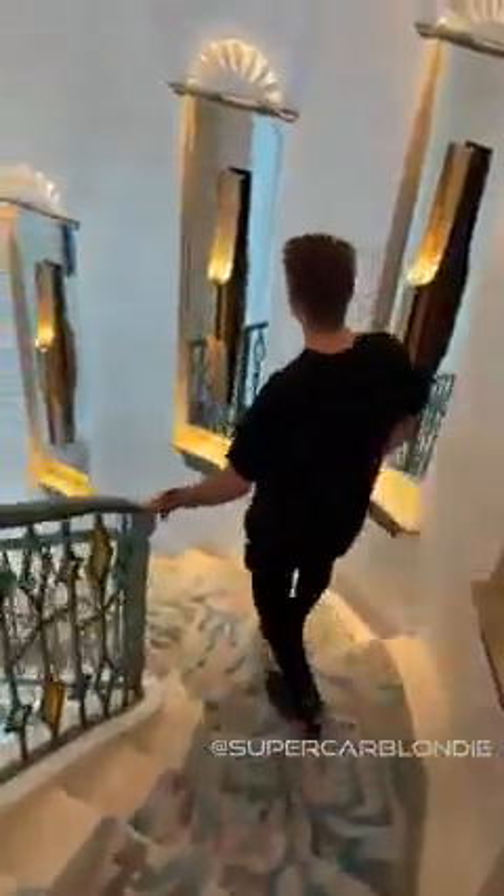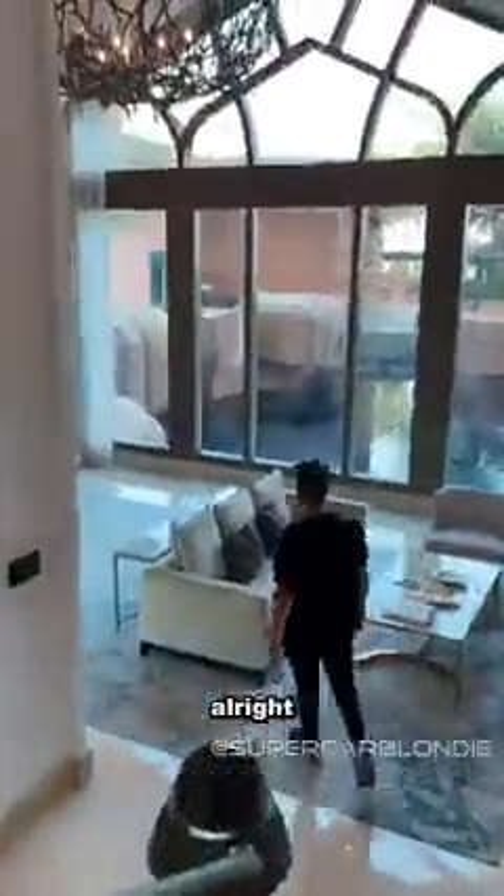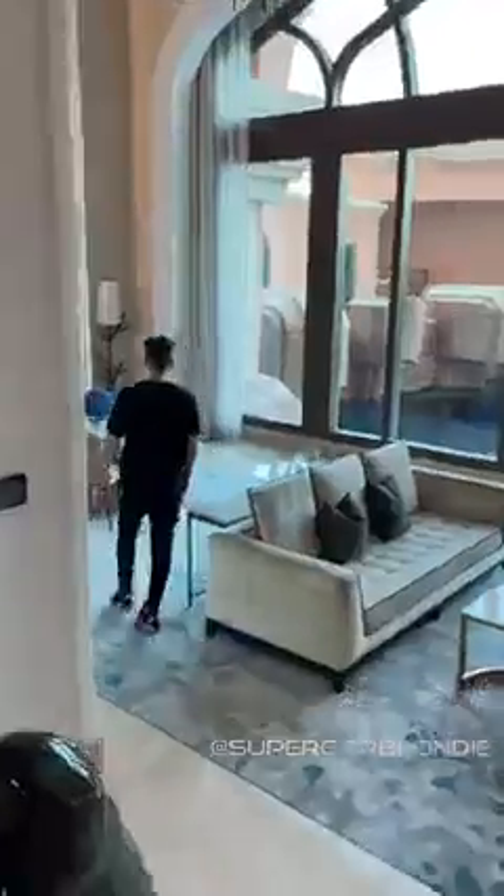Main staircase — seashells everywhere. Look how high the ceilings are; there's even a little echo. So that's what you see on the second floor.